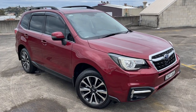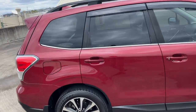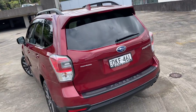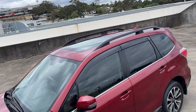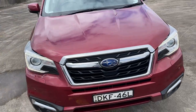We've got a 2016 Subaru Forester, it's a 2.5i-S, traveled 57,000 kilometers only, automatic all-wheel drive. Got the reverse camera and sensors, alloy wheels, tinted windows, weather shields, the big panoramic electric sunroof, front sensors, radar cruise, and anti-collision — all standard on the 2.5i-S.